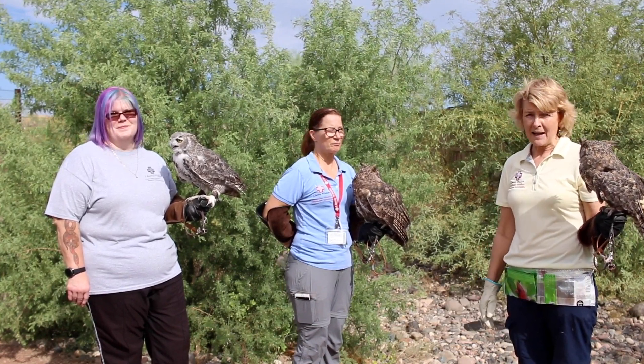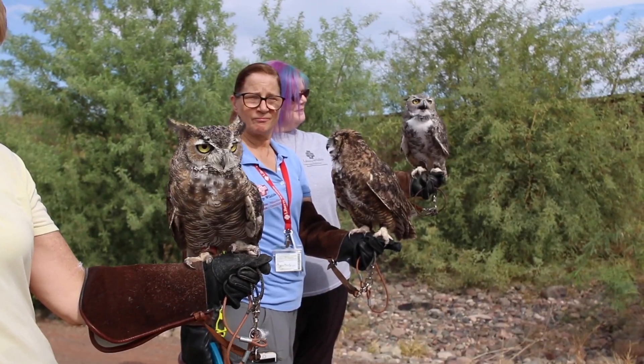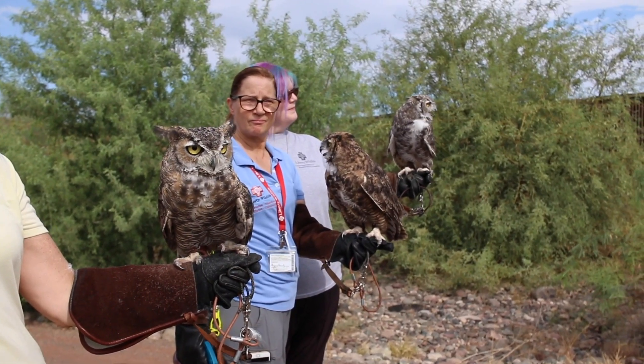Great horned owls are the biggest owls here in Arizona. Today we have three of them out here, and we picked three different looking owls to talk about.